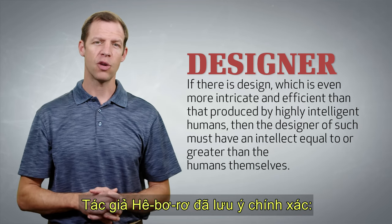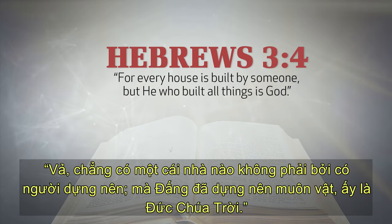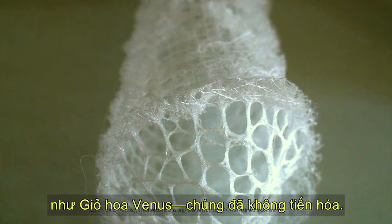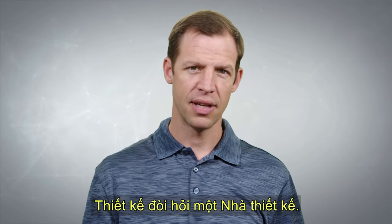The writer of Hebrews accurately noted, 'For every house is built by someone, but he who built all things is God.' God's design in the sponge's fiber optic cables proves that animals like the Venus Flower Basket didn't evolve. Design demands a designer.